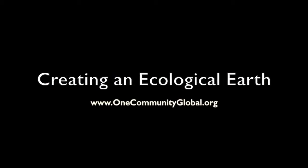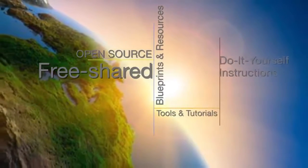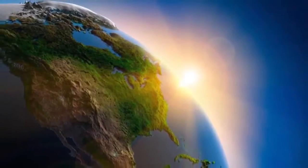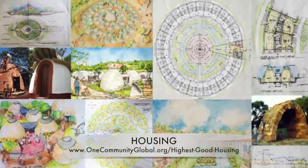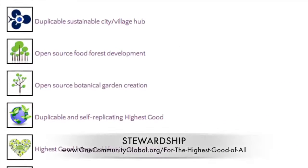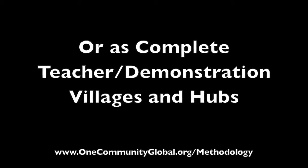Creating an Ecological Earth: One Community Weekly Progress Update Number 161. One Community is a 501c3 nonprofit organization creating open source and free shared blueprints and resources, tools and tutorials, and do-it-yourself instructions for highest good living — creating solution models that create additional solution-creating models in the service of all life on this planet. This includes highest good approaches to food, energy, housing, education, for-profit and non-profit business creation, society, and true earth stewardship. We are creating all these things to be implementable as either individual components or as complete teacher demonstration villages and hubs.